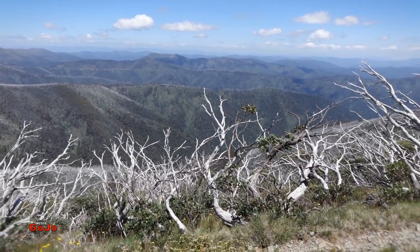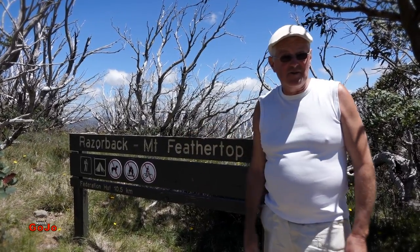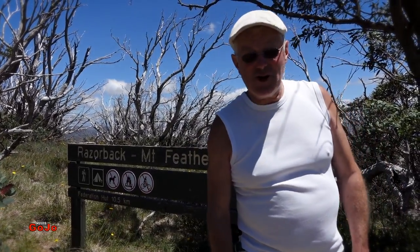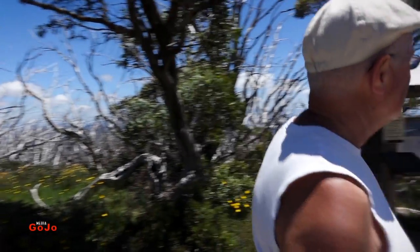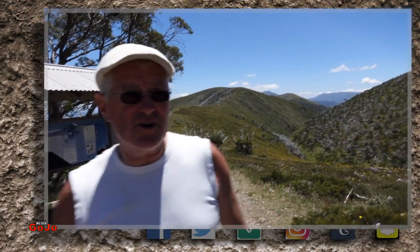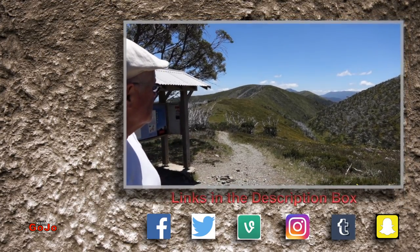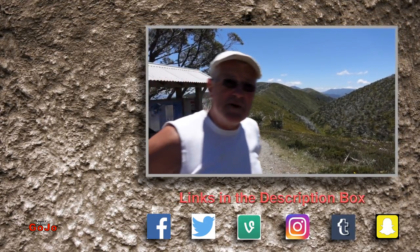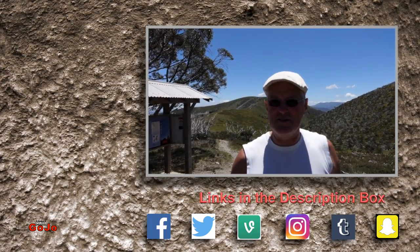Well, we didn't go all the way to Mount Feathertop — we went maybe halfway — and it was a great walk. Let's turn around and have a bit of a look at where we've been. Mount Feathertop is way off in the distance now. We've come back and the cars are just beyond us here. What amazing country — fantastic, highly recommended!